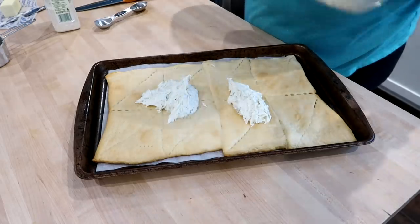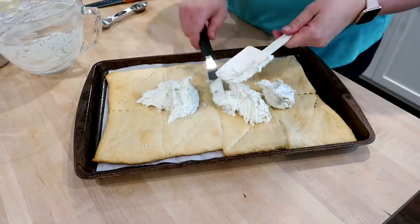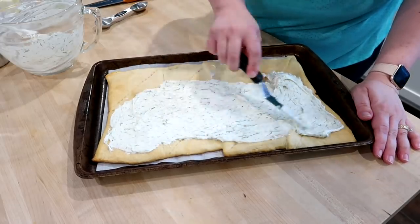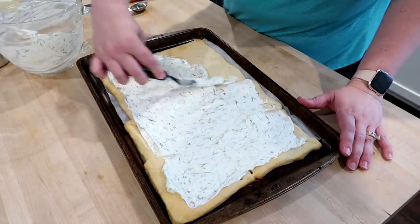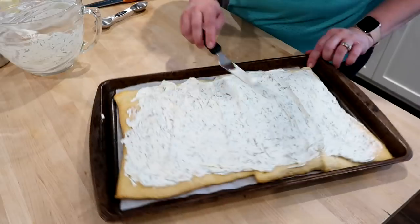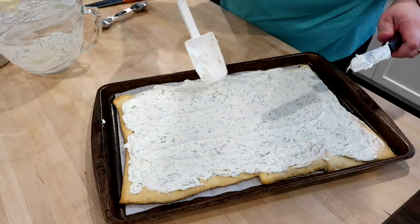Once you get that mixed up, adjust the seasonings to your taste — you can add garlic, salt, pepper, whatever you think it needs. Then I'm just going to put the spread on top of the cooled crescent rolls. You want to make sure you cool them completely before adding the spread, otherwise it will make the cream cheese melt, and that is not good. I'd say make this at least a couple hours ahead of time — you could make it the day before. I'm using an offset spatula to evenly spread the cream cheese mixture on the crescent rolls.